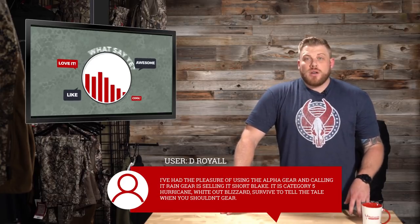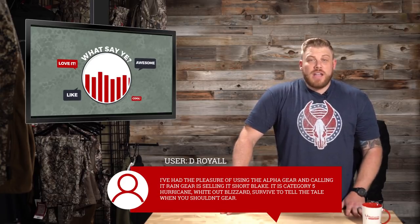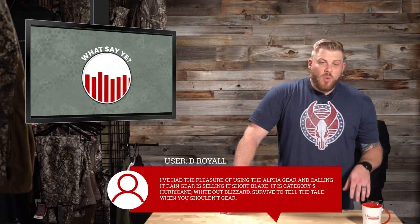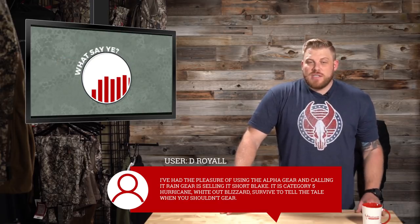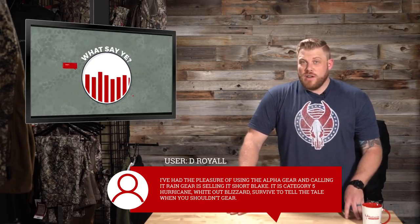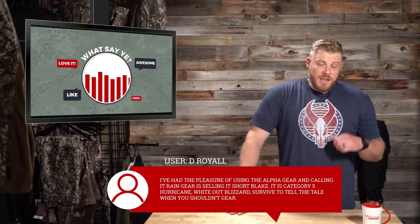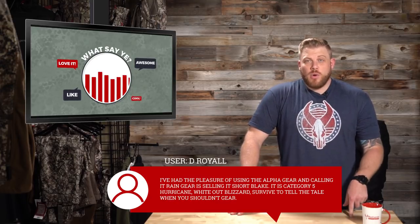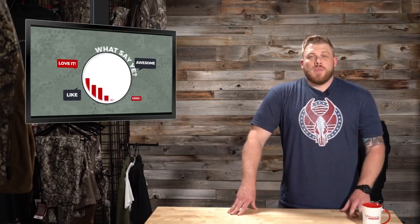D Royal said: 'I've had the pleasure of using the Alpha gear, and calling it rain gear is selling it short, Blake. It is category-5 hurricane, whiteout blizzard, survive-to-tell-the-tale gear.' That is high praise for the Alpha gear, and we agree. You saw a little rain test last week in that episode, but yeah — the Alpha rain gear is bomb, and D Royal agrees.